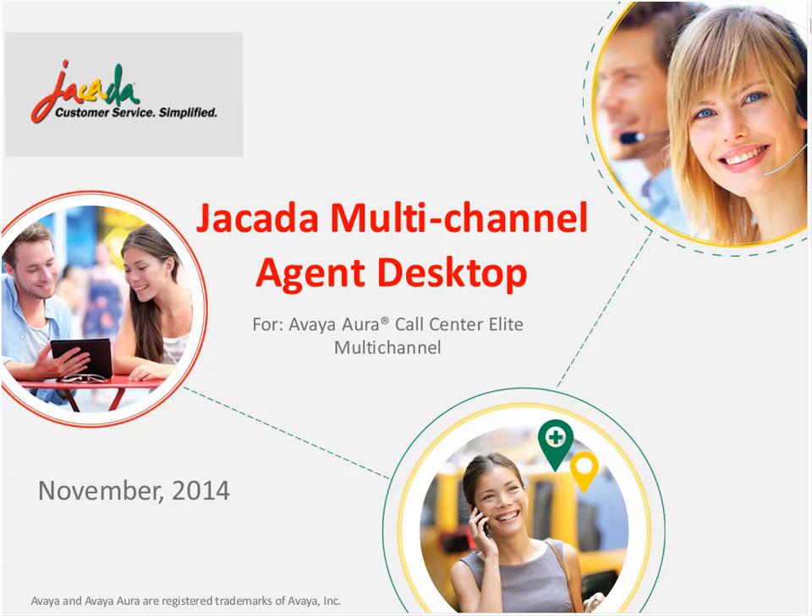So let's begin. The presentation is all yours, Steve. Thank you, Lee. Good day, everybody. Today we're pleased to announce a new product offering from Jakarta, the Multi-Channel Agent Desktop.